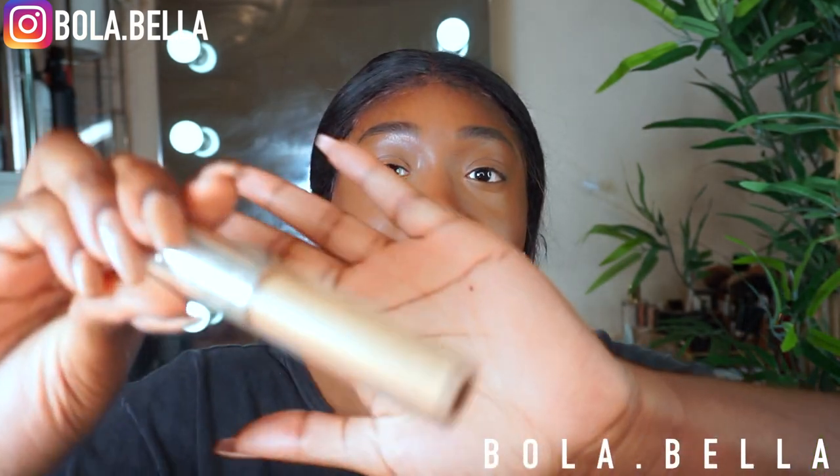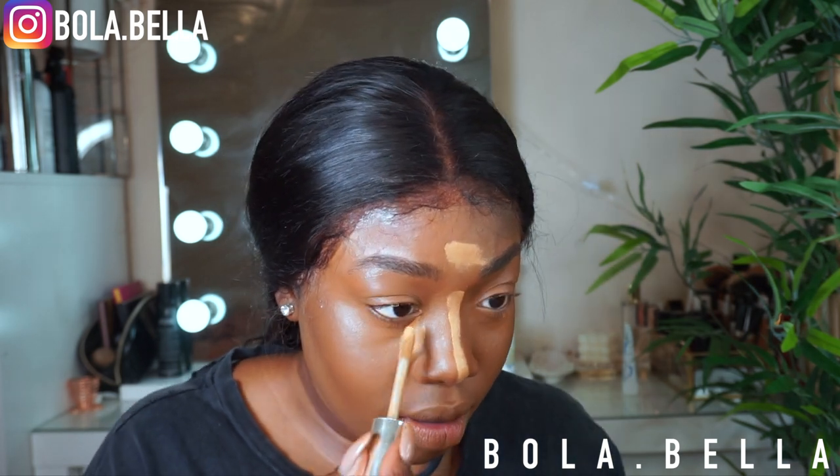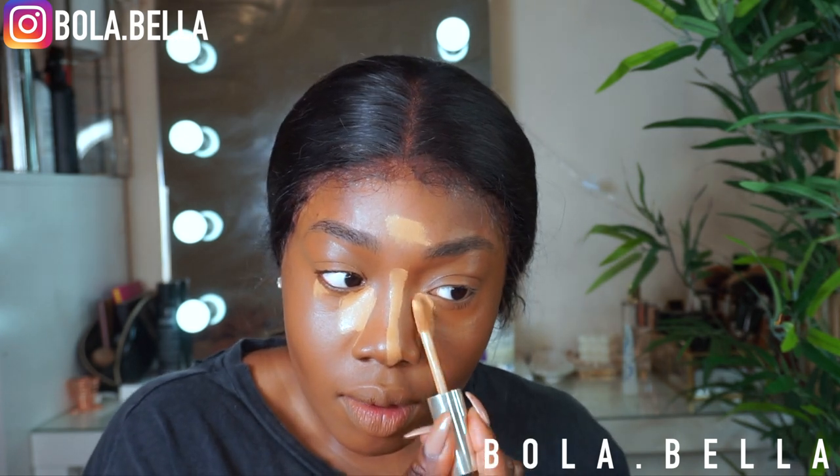The concealer I'm using is the Juvia's Place concealer in Rich Ginger — this is a much much lighter color and I'm gonna try not to use too much. I'm just bringing that onto my nose and a little bit onto my forehead. I'm gonna carve out underneath my eyebrows as well. What I'm gonna do is mix NC50 with the Juvia's Place concealer to give me a nice under eye without it being too bright and too harsh on the skin.